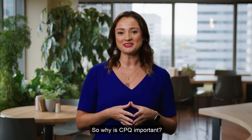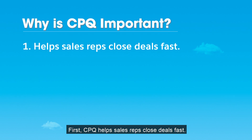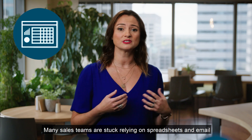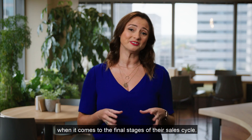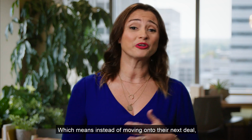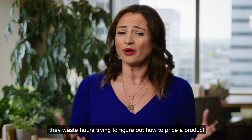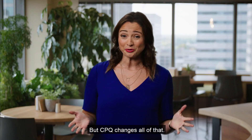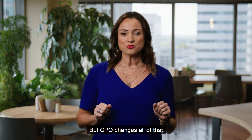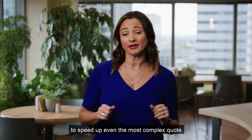So why is CPQ important? Here are three reasons. First, CPQ helps sales reps close deals fast. Many sales teams are stuck relying on spreadsheets and email when it comes to the final stages of their sales cycle, which means instead of moving on to their next deal, they waste hours trying to figure out how to price a product or chasing down a contract approval. But CPQ changes all of that. Reps get their own deal-making canvas to speed up even the most complex quote.